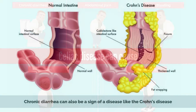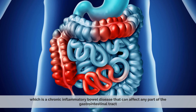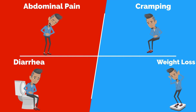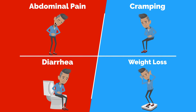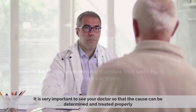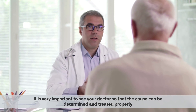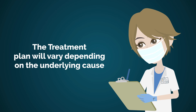Chronic diarrhea can also be a sign of Crohn's disease, which is a chronic inflammatory bowel disease that can affect any part of the gastrointestinal tract. It is characterized by abdominal pain, cramping, diarrhea, and weight loss. If you have chronic diarrhea that lasts for 4 weeks or more, it is very important to see your doctor so that the cause can be determined and treated properly. The treatment plan will vary depending on the underlying cause.